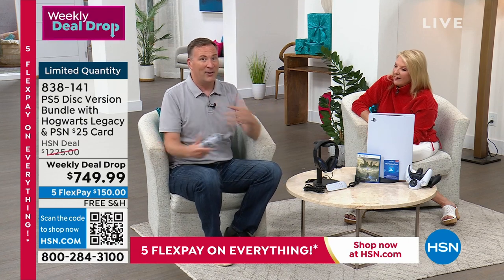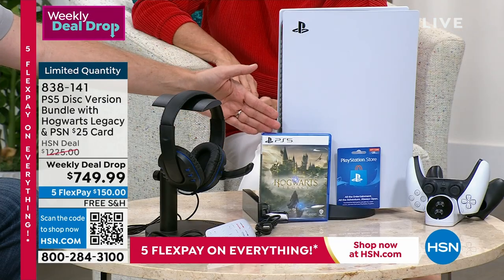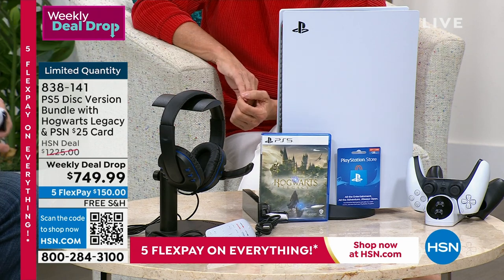If you want to extend your Harry Potter experience, this is definitely the one for you. By the way, this game just got released — it's a $70 game by itself — and it's coming with it right there.